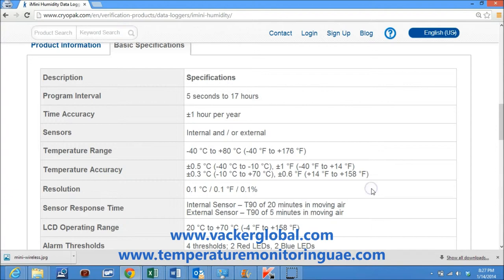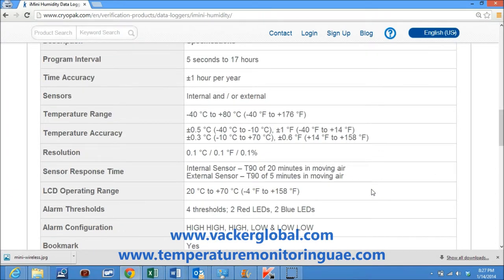Resolution is 0.1°C or 0.1%. Sensor response time of the internal sensor is T90 of 20 minutes in moving air, and for the external sensor is T90 of 5 minutes in moving air.